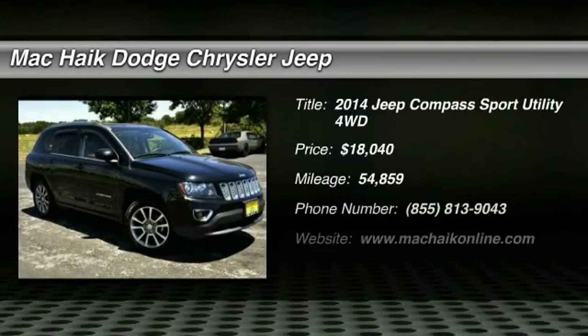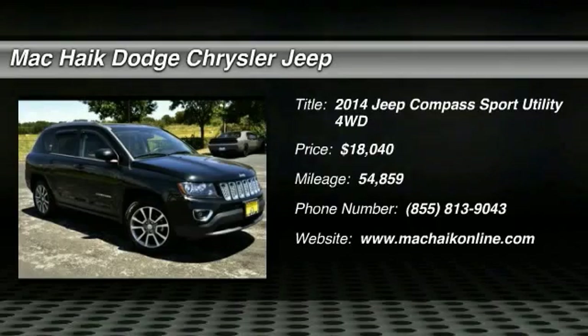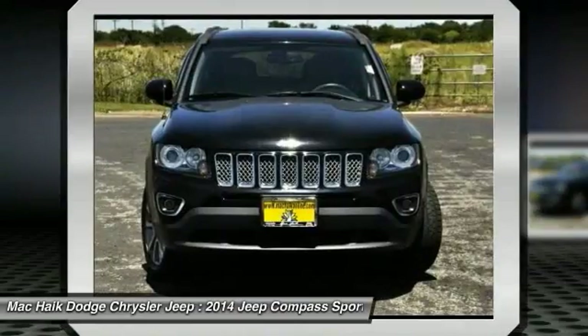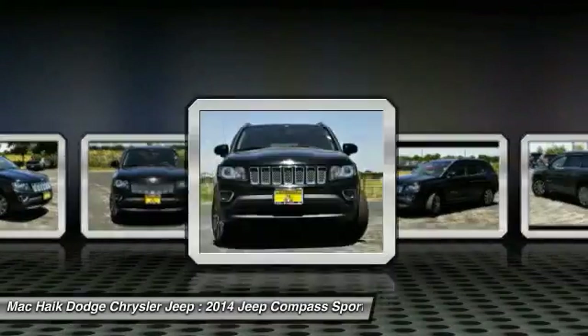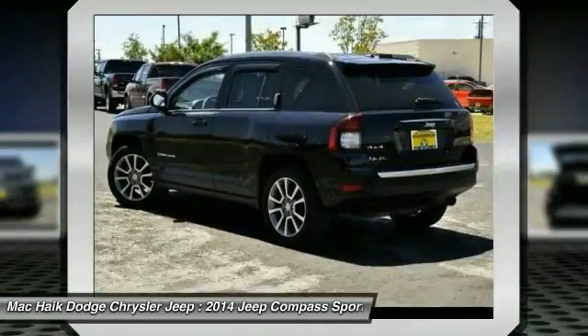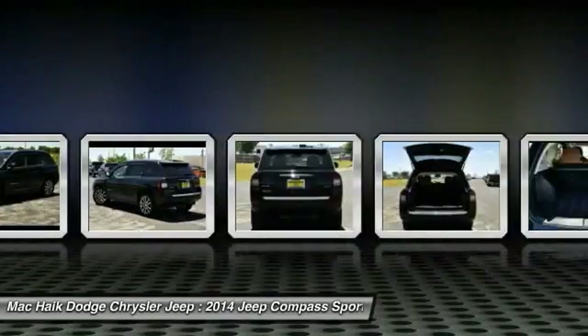Come test drive the 2014 Compass. The Jeep Compass has a solid, sophisticated 16-valve engine. It features electronic variable valve timing that continually changes the torque curve, bringing more versatility to the 165 peak pound-feet of torque and more capability to the 172 peak horsepower.